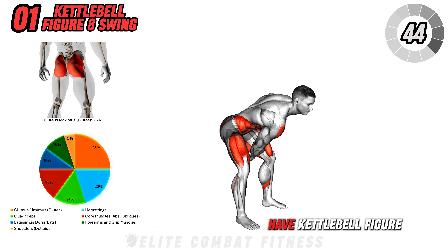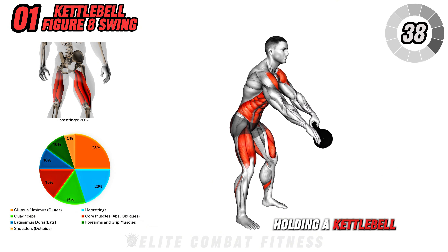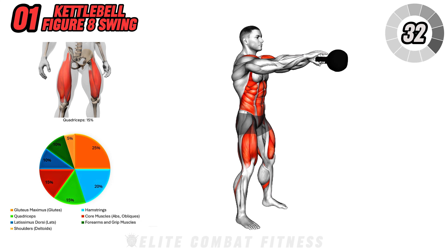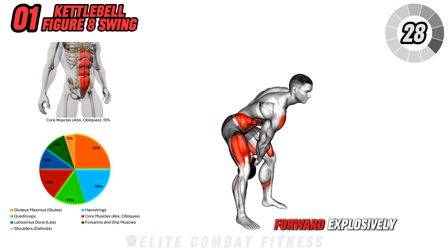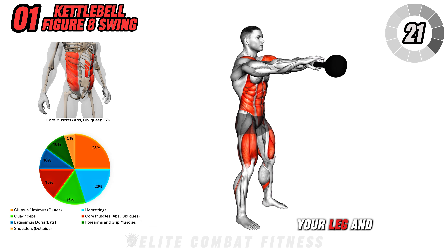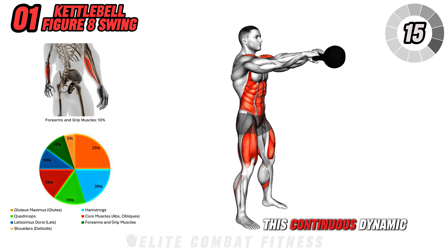First up, we have the kettlebell figure 8 swing. Start by standing with your feet shoulder-width apart, holding a kettlebell in one hand. Lower the kettlebell between your legs by bending at the knees and hinging at the hips, keeping your back straight and core engaged. Thrust your hips forward explosively to swing the kettlebell up to shoulder height. As the kettlebell reaches the top, guide it around your leg and switch hands, continuing the motion in a figure 8 pattern around both legs.